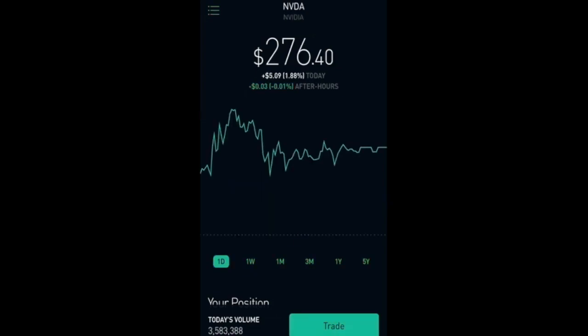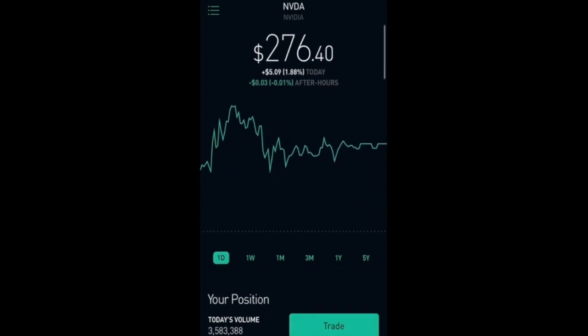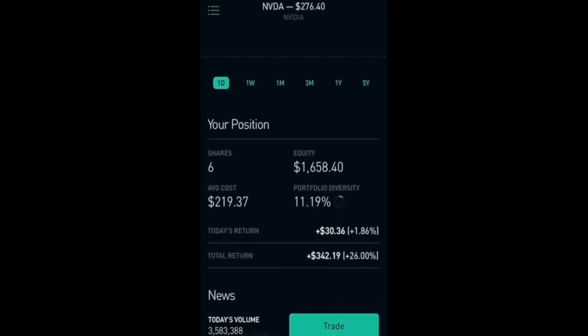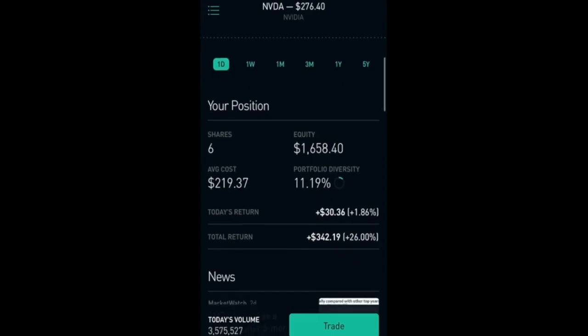Next one I have here is NVIDIA. It's currently at $276.40, up 1.88 percent today which is $5.09. I have a total of 6 shares with a total equity of $1,658, and I'm up nicely 26% which is $342.19.